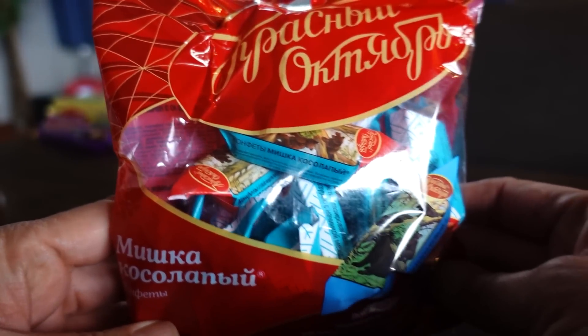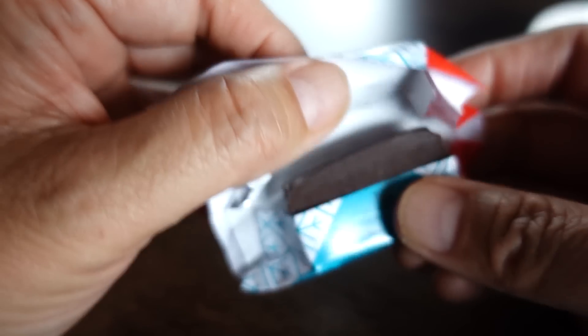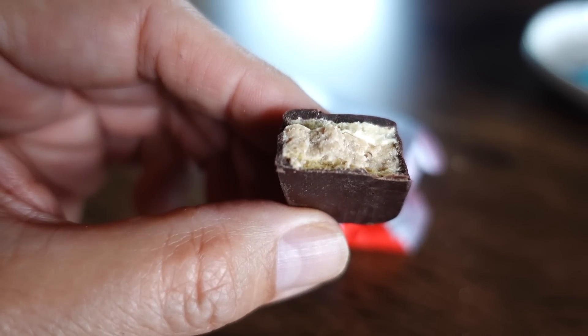Next is the bear company — we tried something from this company last time that was really good. This one is individually packed. It's like a chocolate bonbon wafer. This one is dark chocolate but not bitter dark chocolate, so even if you like milk chocolate you'll like this one. It has a good multi-layered taste — at first I thought maybe hazelnut flavor.